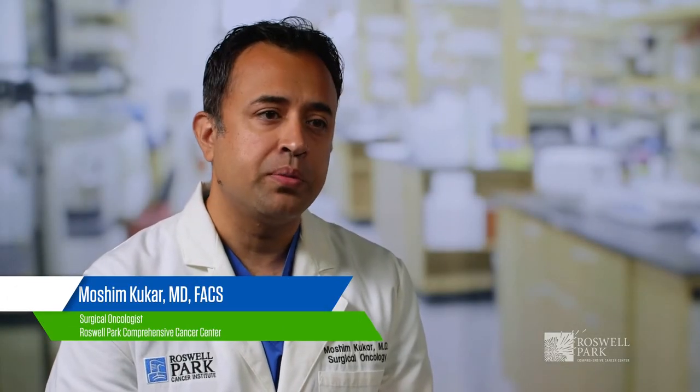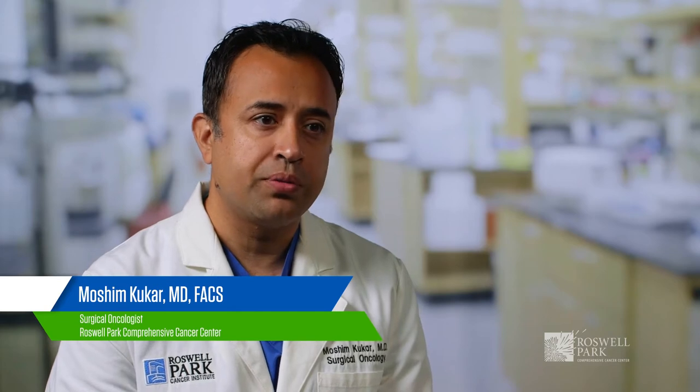Hi, my name is Amosim Kukhar. I'm the Associate Professor in the Department of Surgical Oncology and also the Program Director for Complex General Surgical Oncology Fellowship here at Roswell Park Comprehensive Cancer Center.